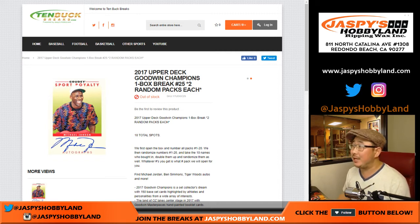Good evening, everyone. Joe for Jaspi's Hobbyland doing a 10-buck break from 10buckbreaks.com. 2017 Upper Deck Goodwin Champions random pack break number 25.